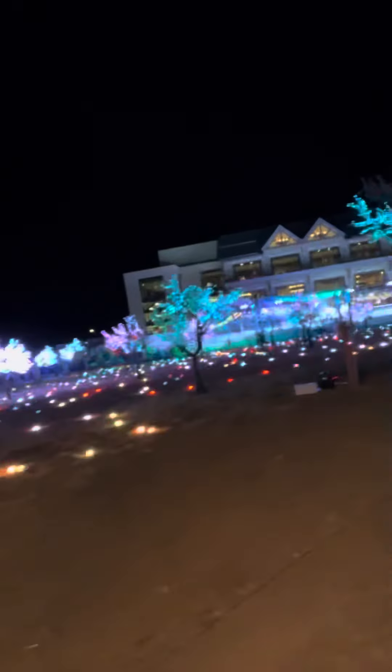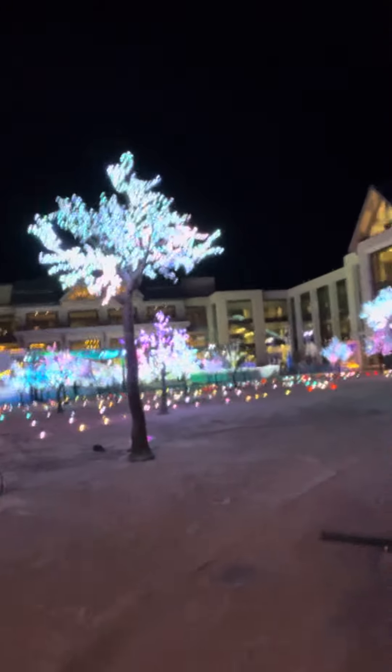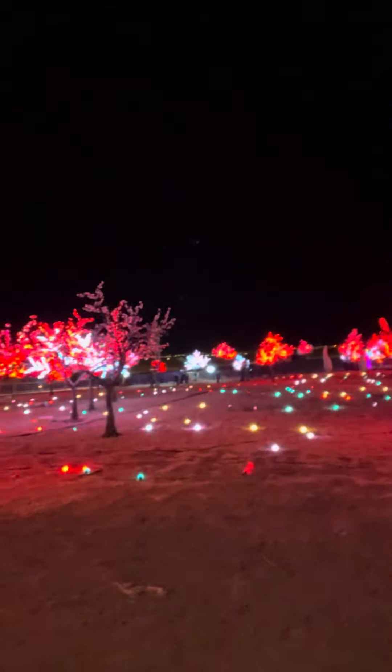As you can see out there, all the lights that they have set up — pretty awesome out here as the lights change colors.